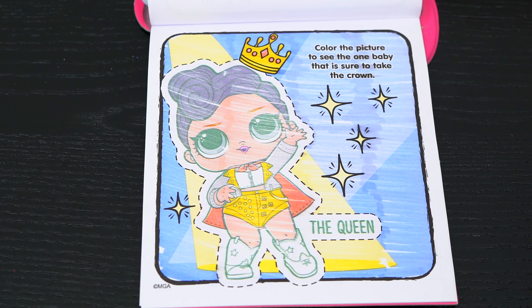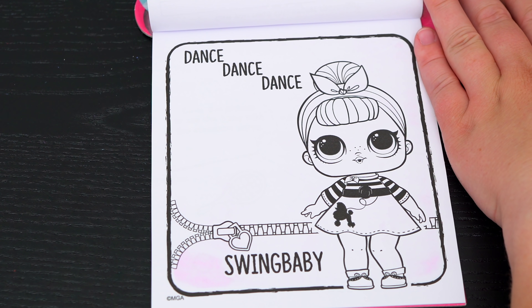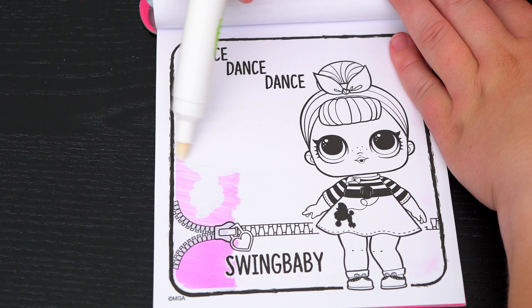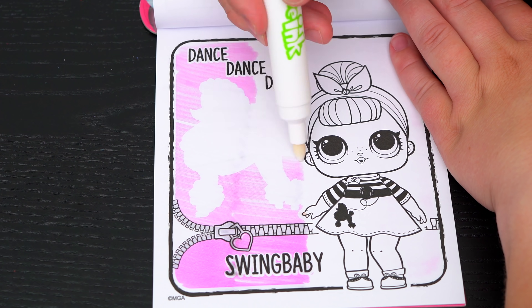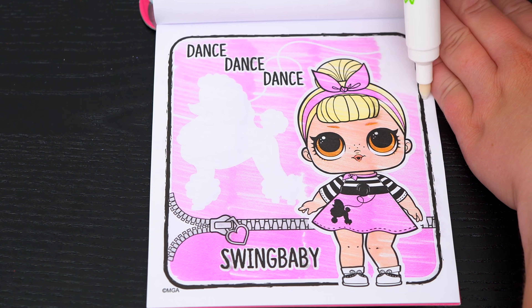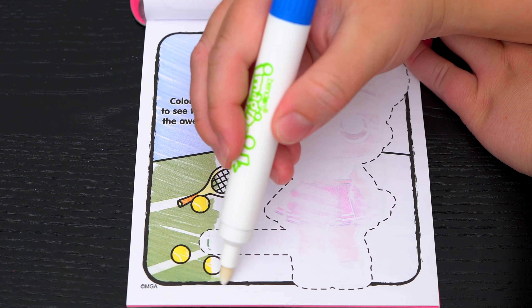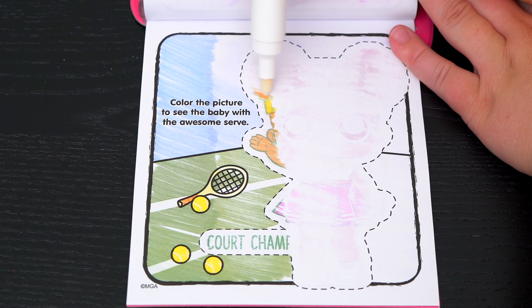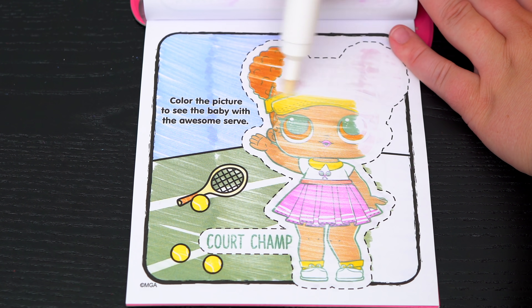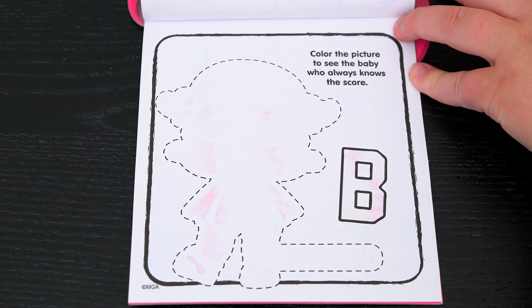Yeah, it's the queen — royally fabulous! Oh, this one's a picture of Swing Baby, let's color it in. Totally adorable. Color the picture to see the baby with the awesome serve. It's Court Champ! Color the picture to see the baby who always knows the score.